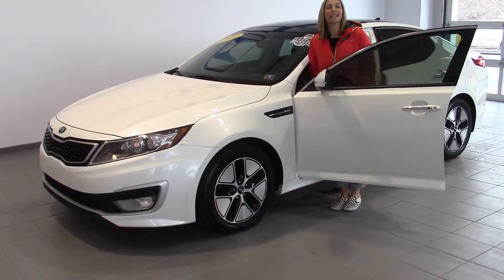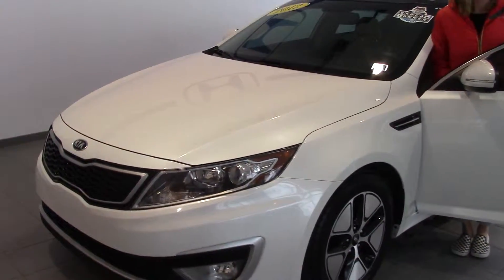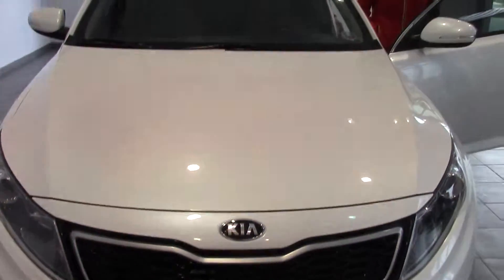Hello, my friends. Welcome to Delaney Automotive. I am standing next to an absolutely gorgeous 2012 Kia Optima Hybrid. It's got a little over 37,000 miles.